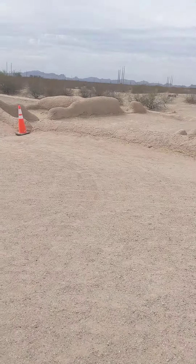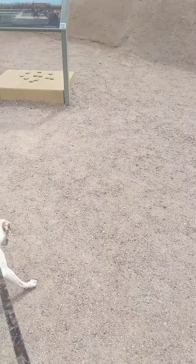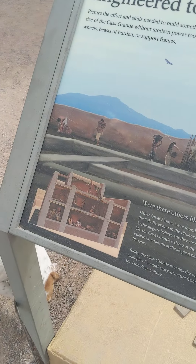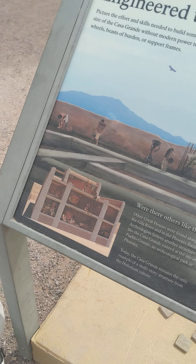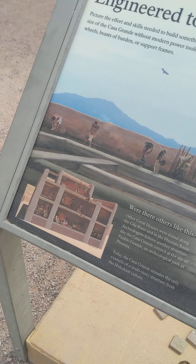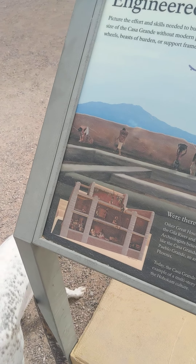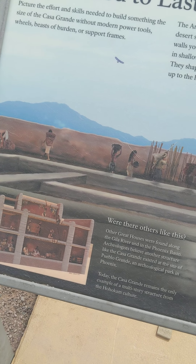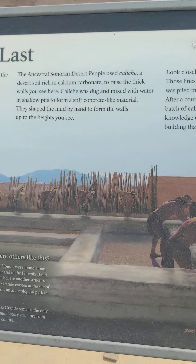Wow, look at this guys — this is crazy. Not a whole lot left, huh? The Hohokam culture. Interesting.